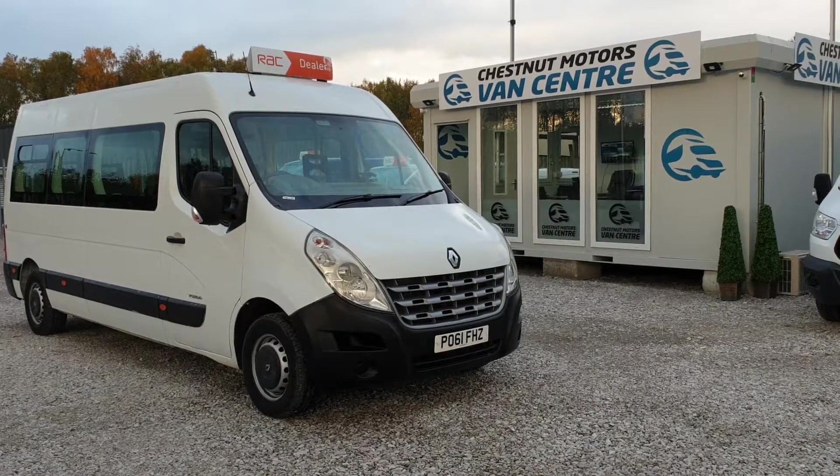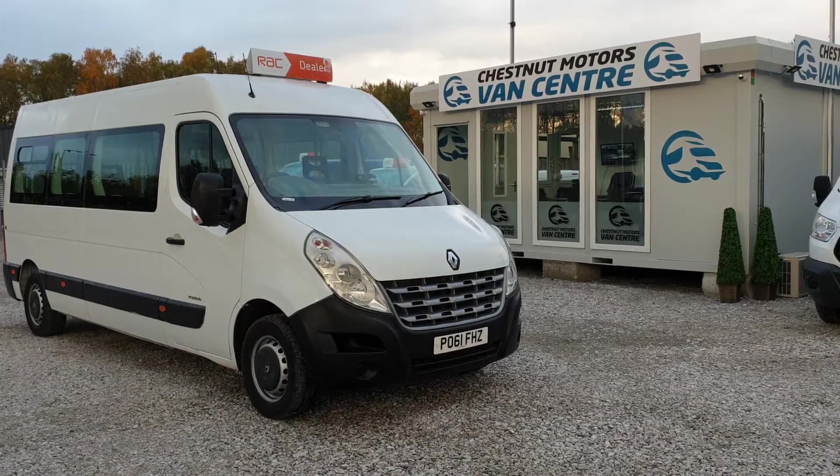Hi, I'm Richie from Chestnut Van Centre. I'm going to show you around this 2012 61-plate Renault Master.